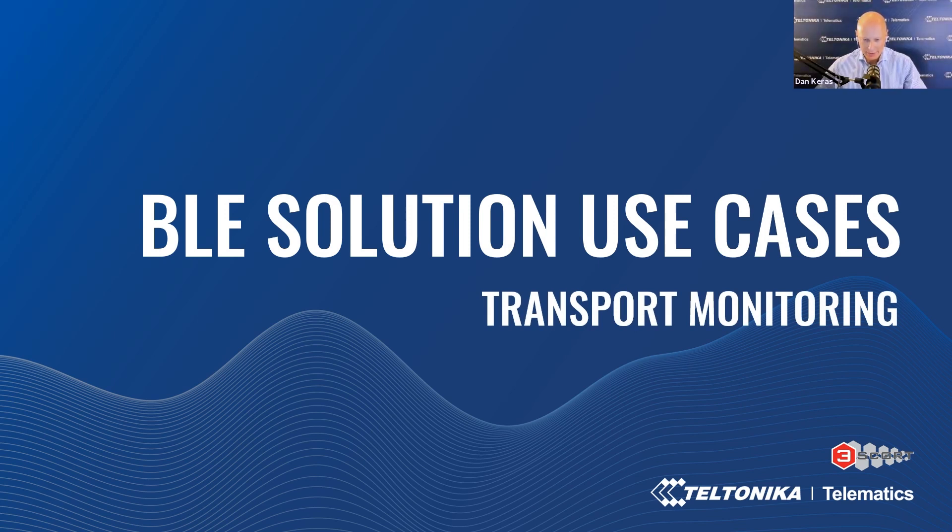Good morning and good evening everyone. We are live and we are starting. Welcome to our online session and thank you all for joining us from all over the world. Today we are presenting a BLE solution use cases webinar. Together with experts, you will learn more about various Bluetooth Low Energy sensor features, benefits, and prominent use cases to help you diversify projects, income streams and grow your business.